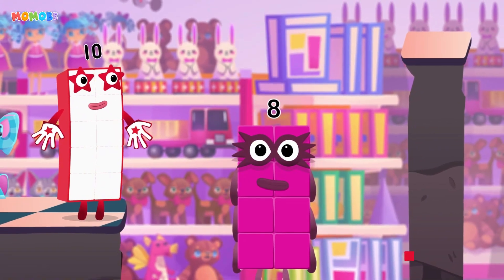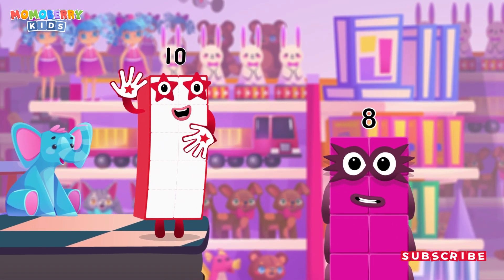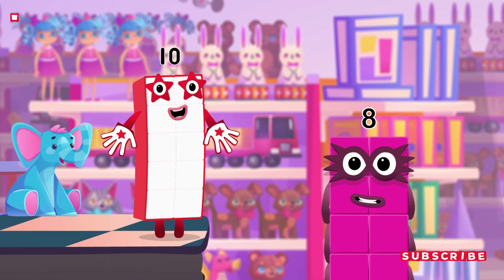Eight! Great! Awesome! That was fun! Let's rock again!